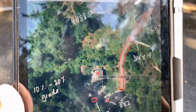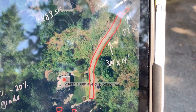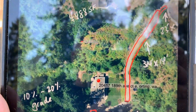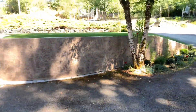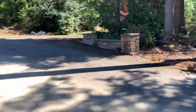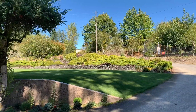We're at McCall Residence. We're going to call this McCall Residence Driveway. It's an asphalt driveway out in Ording, up on the hills near the Buttes, at 20417, 189th Avenue Court East. This is my parents' driveway, and I'm at the bottom of the hill right now. They want to continue this asphalt up the hill and up to the top where the cul-de-sac is.